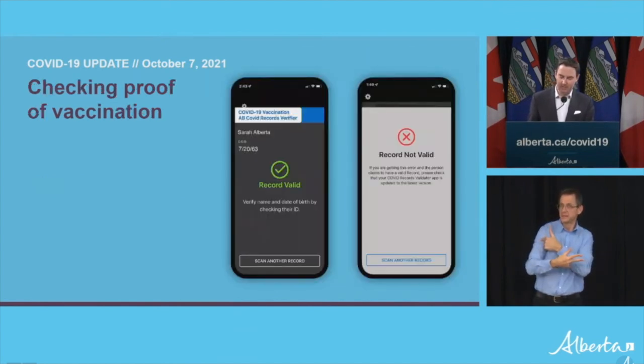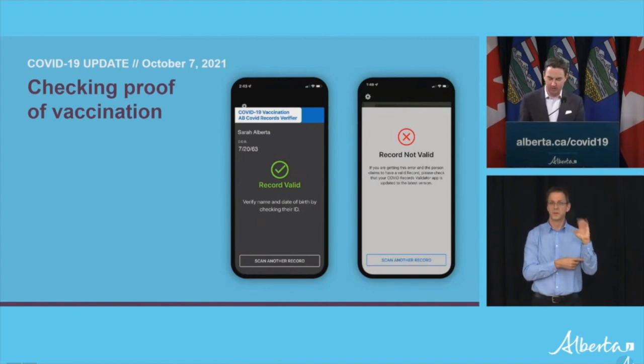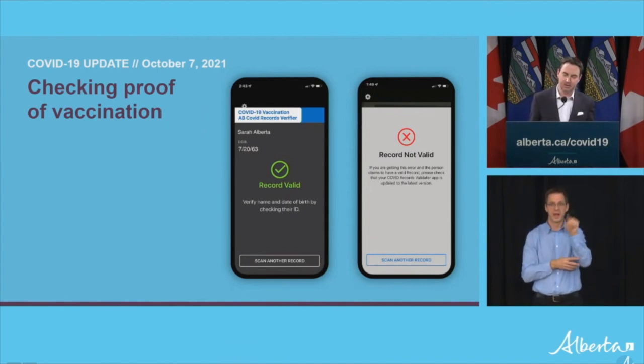Once it's scanned in the app, the next slide will show what comes up. When a valid QR code is scanned, a green checkmark will verify the person and confirm that they are vaccinated. It will also display the person's name and date of birth, which businesses can then check against their ID for people age 18 and up. The record will show as invalid if a person does not meet the vaccination requirement or if the QR code has been tampered with.